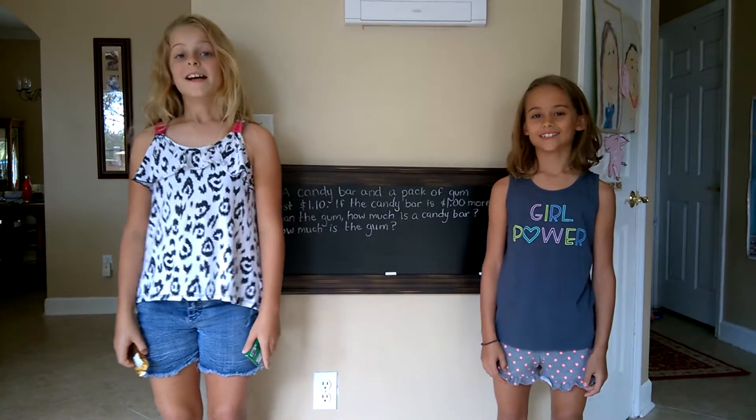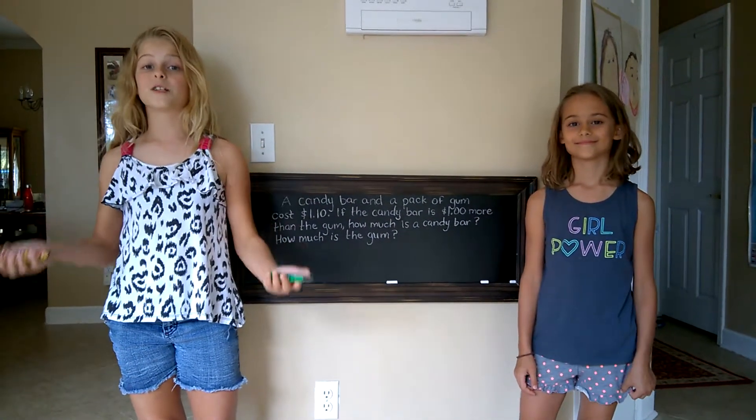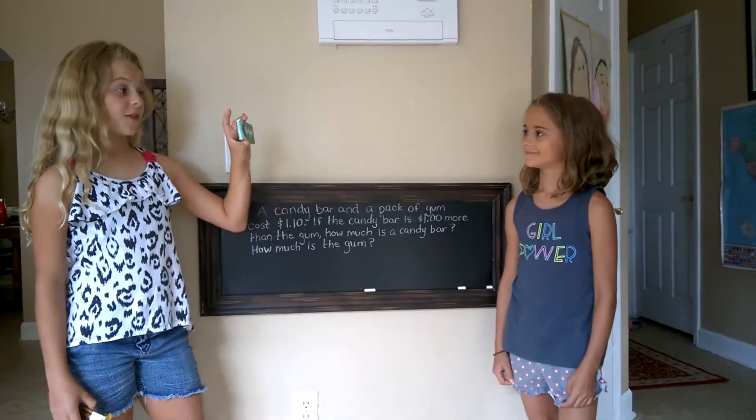Welcome back to the chocolate math challenge. Today I went to the store and I bought a pack of gum and a candy bar and it only cost a dollar ten total before tax. How much was my candy bar? A dollar more than my gum.